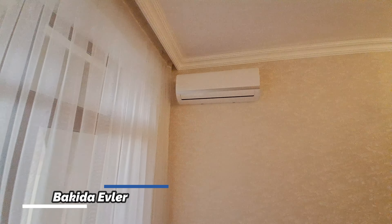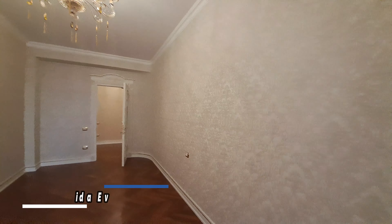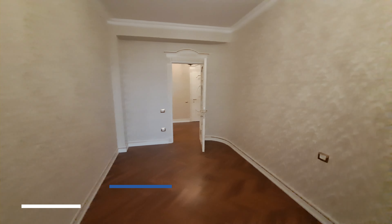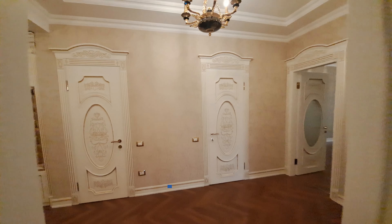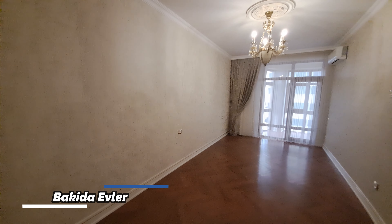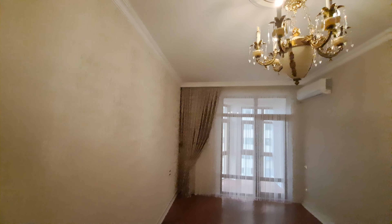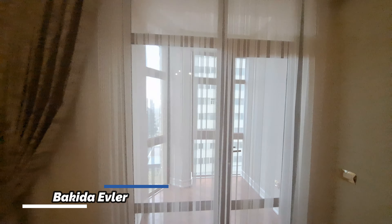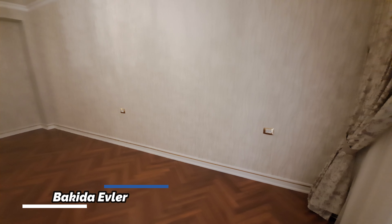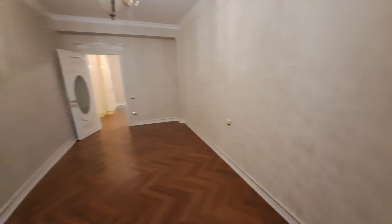Domofon sistemimiz qapıdan girən kimi sağ tərəfdə quraşdırılıb. Elektrik qutuları hamısı, gördüyünüz kimi, orijinal cevizli çərçivələrə qızılı işlənib — bu da klassik təmirə uyğundur. Klassik təmir sevənlər üçün ideal bir mənzildir. Bütün otaqlarda hamısında kondisionerlər qoşdurulub. Pərdələr hamısı İtaliya istehsalı, bağlı paketdən istifadə olunub.